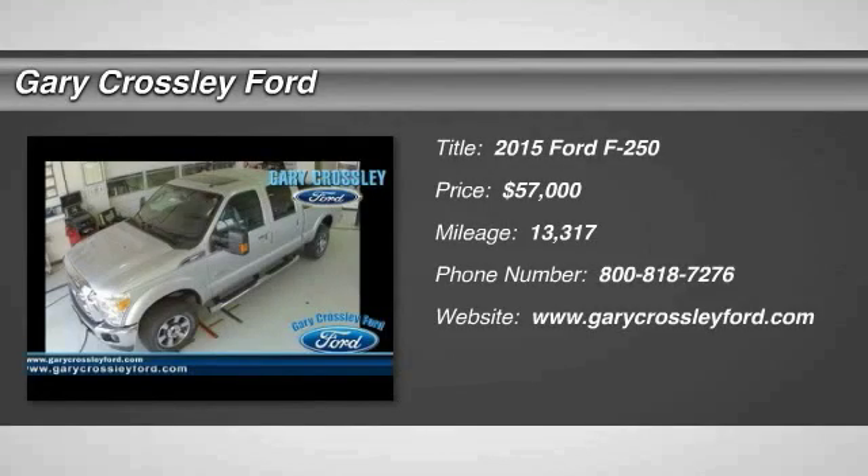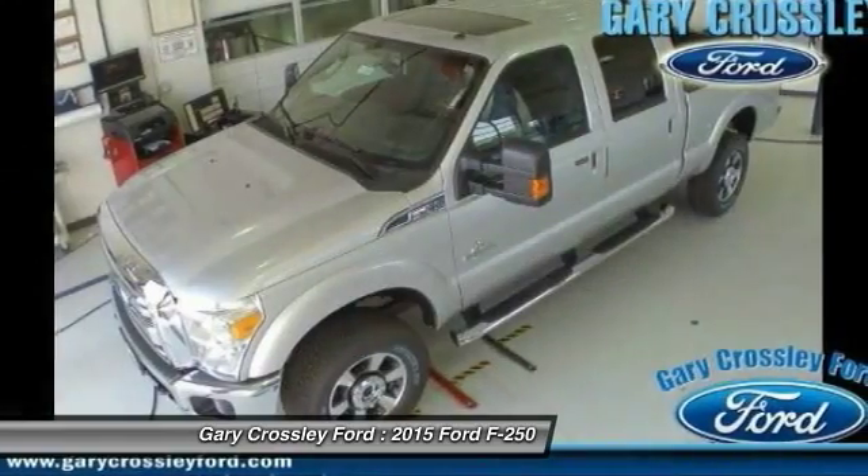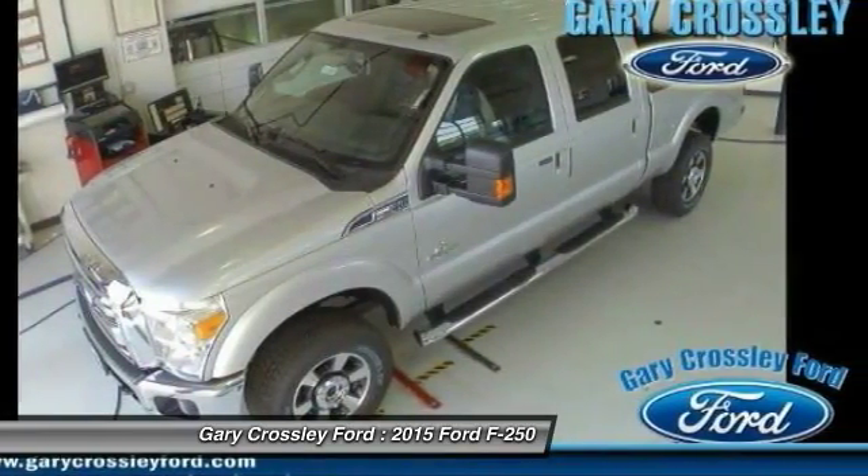The 2015 F-250 Super Duty — head-to-head fuel efficiency, head-to-head towing, head-to-head torque.